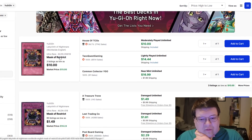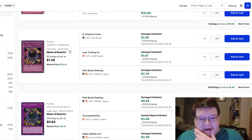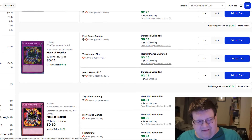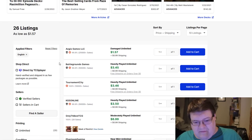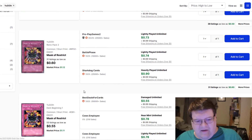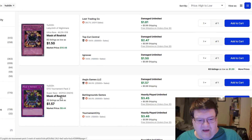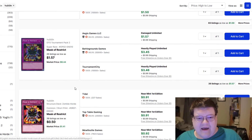Mask of Restrict for the worldwide release — this would be your LON reprint. These are $15 — that's hilarious. Regular Labyrinth of Nightmares are also like $10. The OTS version is maybe really $10 as well. All copies of Mask look like they're up, though there are some cheaper copies. You've got some very expensive Mask of Restricts. I did not know that supers were $9 — I really did not know that.